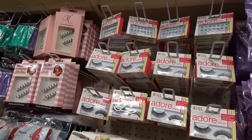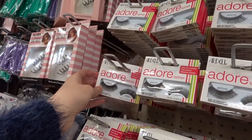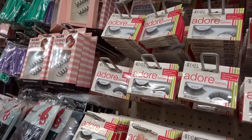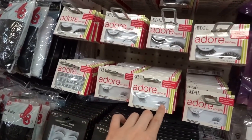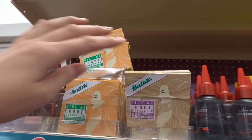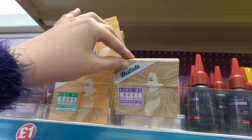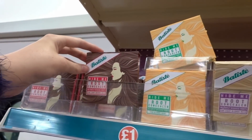I'm in the make-up section now and they have a range of Ardell lashes. These are normally around £5 a pair. They have all different designs — they've even got individual lashes in little sections. How amazing is that for a pound? They also have Baptiste root concealer in light blonde, honey blonde, and brown hair.